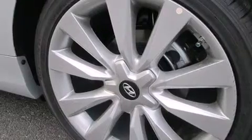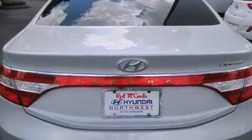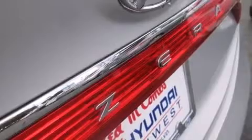Its top features include a voice-activated navigation system, Bluetooth cell phone integration, a rear-view camera, voice activation technology, a low-tire pressure indicator, and Hyundai Blue Link, a premium audio system.